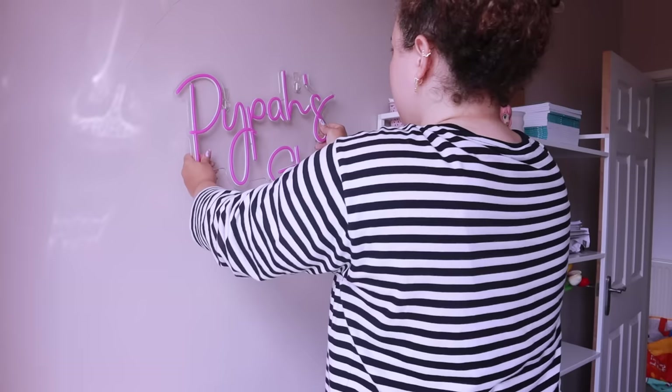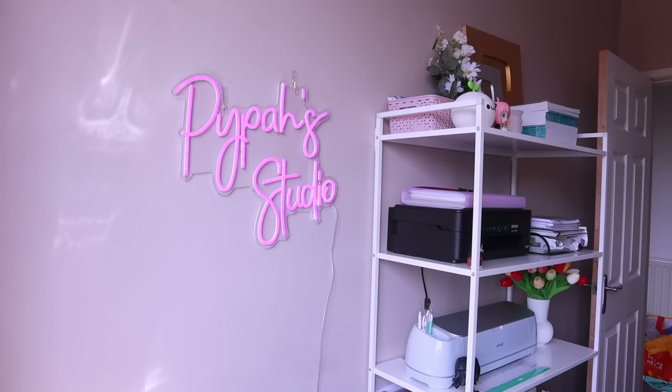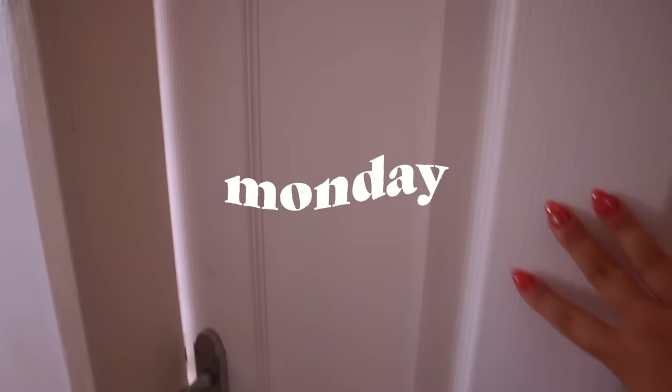And of course, the final detail I couldn't miss was putting up my neon sign. It looks so cool, I love it so much. I also put up some prints around it while I was there. But it is now time to give you a tour.